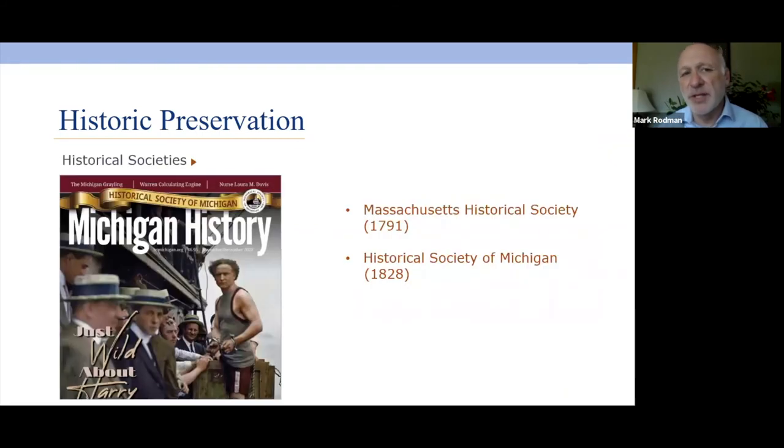In looking at historic preservation, the first thing that started happening in America was the formation of historical societies — people wanted to collect artifacts, stories, and documents to share the history of the new states. The first historical society was formed in Massachusetts in 1791, but Michigan was not far behind. We've had a historical society since 1828, which is nine years before we became a state.